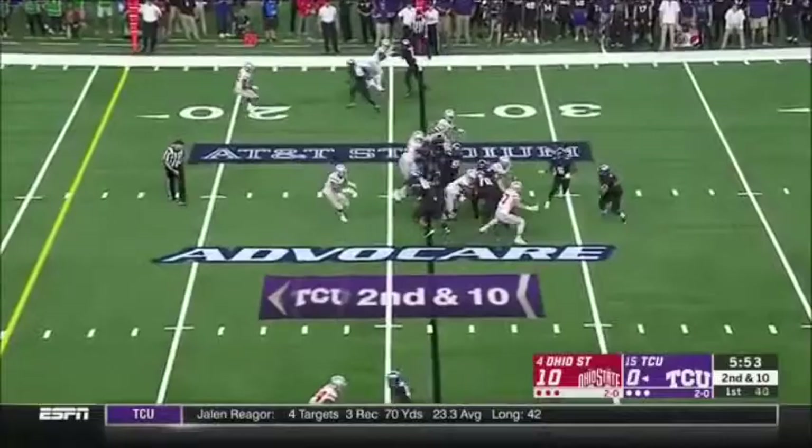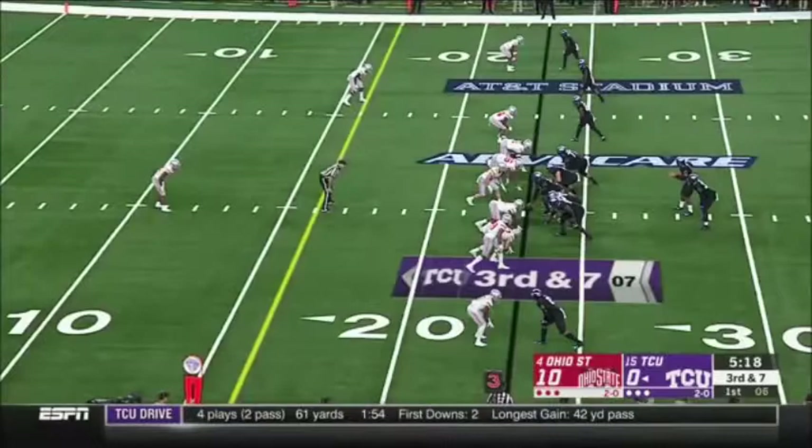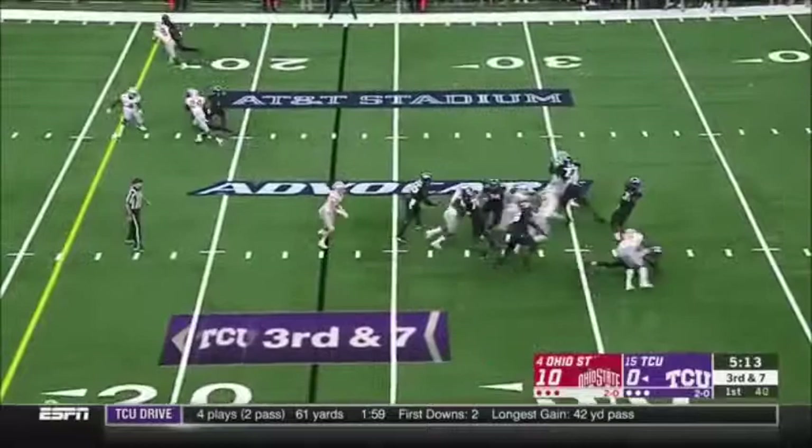Second and ten. Robinson spun away, looked like he wanted to do a shovel pass. Bunch of Buckeyes at the line, they bring the pressure, Robinson downfield.